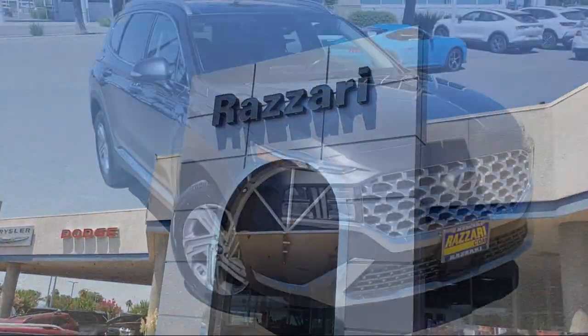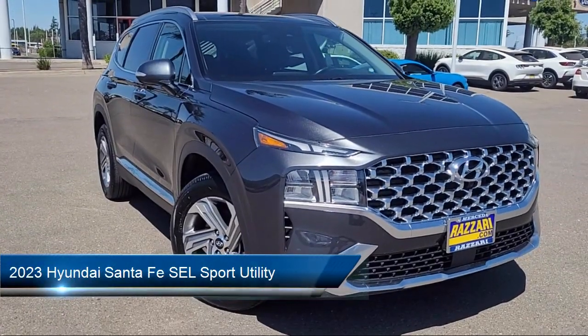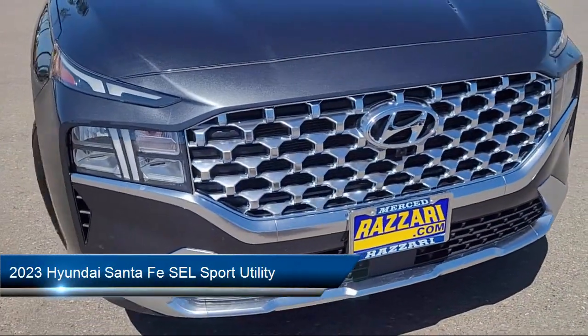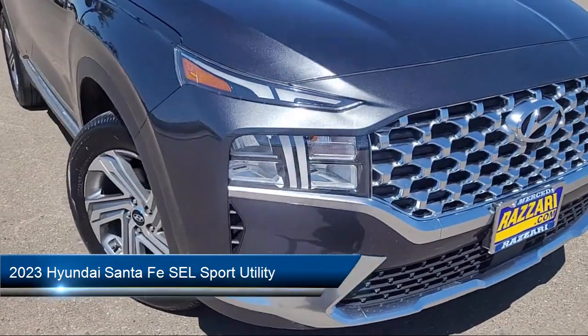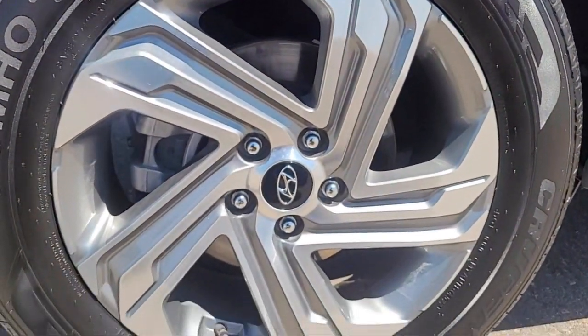Welcome to Risari Auto Centers, and here's a look at another one of our great vehicles from our inventory. It comes equipped with Navigation, Apple CarPlay and Android Auto, Rear View Camera, and a Leather Steering Wheel with Auto Tilt Away.